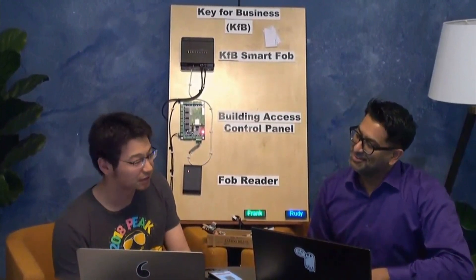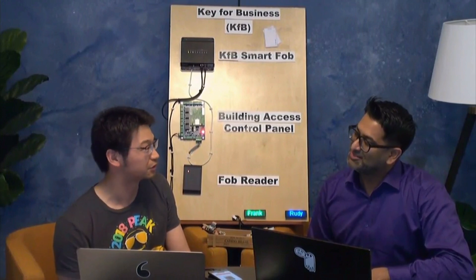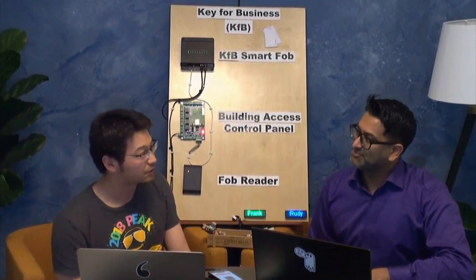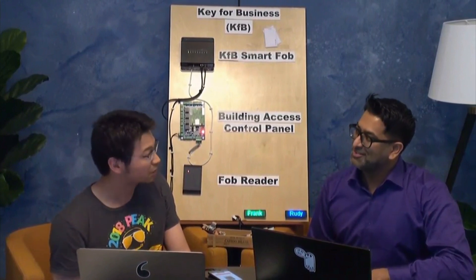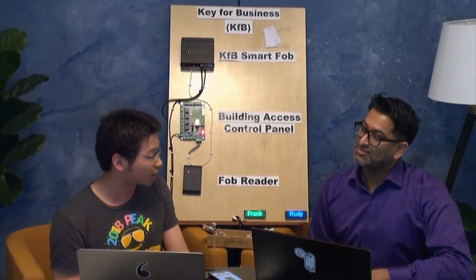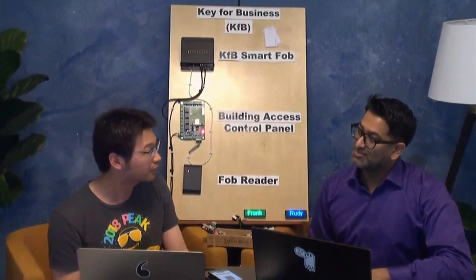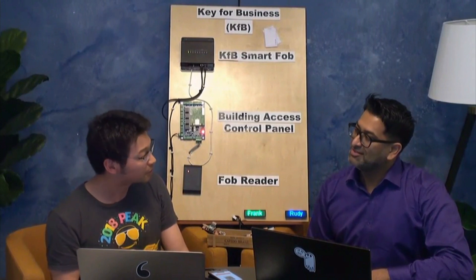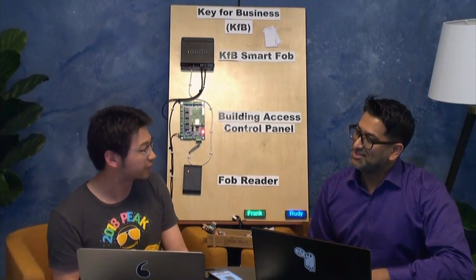I'm coming from the AMZL IoT team. What AMZL does is, in the past, Amazon used to deliver packages through third parties like USPS and UPS. AMZL is basically the Amazon department where we deliver packages by ourselves. The IoT is part of AMZL — we use IoT as a technology and problem-solving approach to help drivers improve their efficiency and performance, and also help customers with their customer experience.